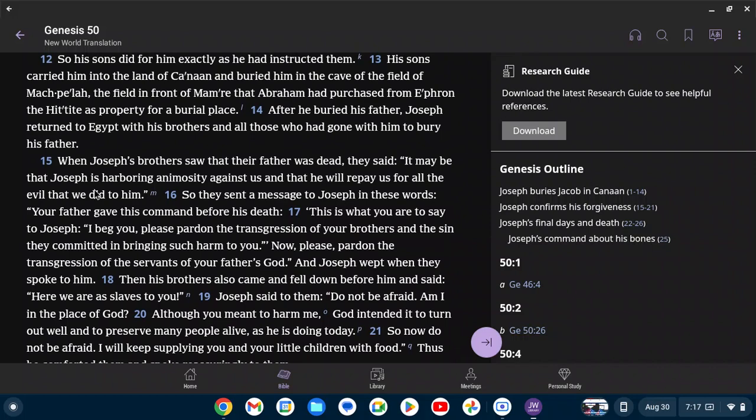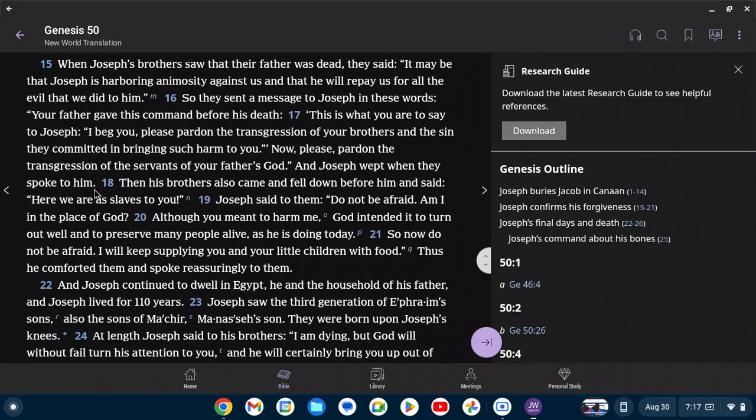After he buried his father, Joseph returned to Egypt with his brothers and all those who had gone with him. When Joseph's brothers saw that their father was dead, they said, 'It may be that Joseph is harboring animosity against us and will repay us for all the evil that we did to him.' So they sent a message to Joseph saying, 'Your father gave this command before his death — please pardon the transgression of your brothers and the sin they committed in bringing such harm to you. Now please pardon the transgression of the servants of your father's God.' And Joseph wept when they spoke to him. Then his brothers came and fell down before him and said, 'Here we are as slaves to you.' Joseph said to them, 'Do not be afraid. Am I in the place of God? Although you meant to harm me, God intended it to turn out well and to preserve many people alive, as he is doing today. So now do not be afraid. I will keep supplying you and your little children with food.' Thus he comforted them and spoke reassuringly to them.